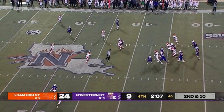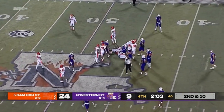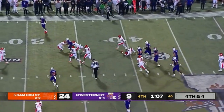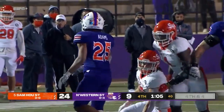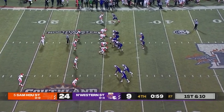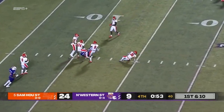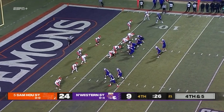Rivers with plenty of time this time, able to shovel it on to his inside receiver. Rivers tries to keep hopes alive — finds it underneath to Adams, and Scooter Adams stays on his feet for a first down to the 31-yard line — 14-yard pickup. The Demons have two timeouts but are down by two scores.